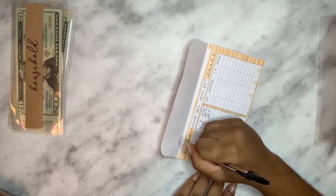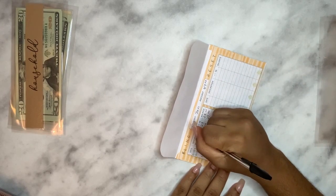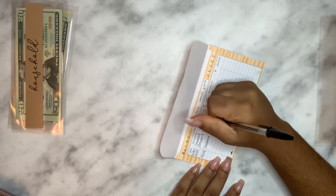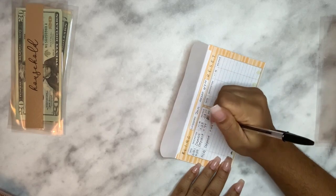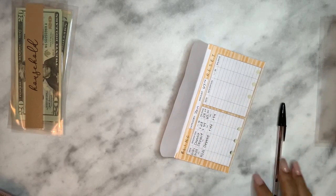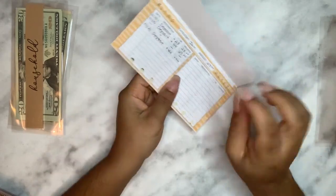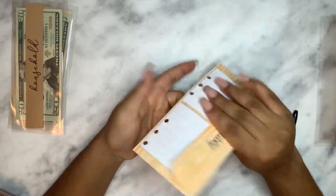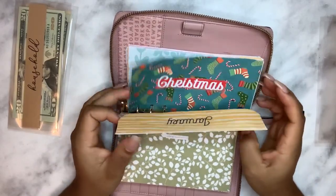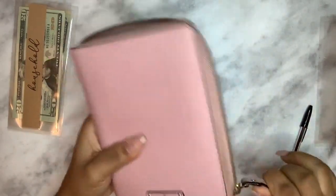I'm recording the date — 01/21 — as a deposit of $44. January has $44 in there for the month, so we've completed that savings goal for January. The goal is to not use this cash, to keep it for the whole year and save. Sinking funds are also done.